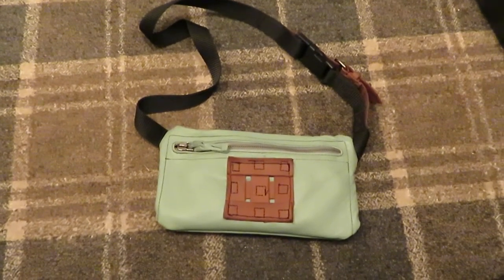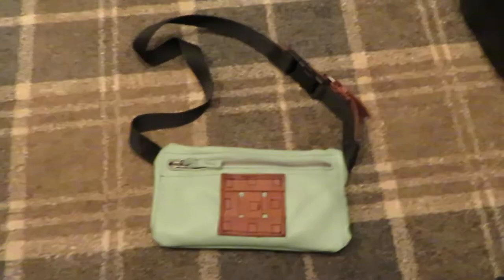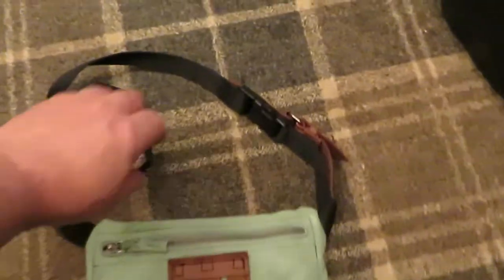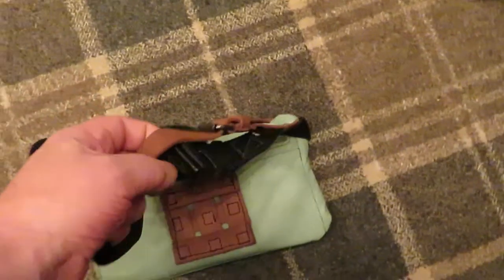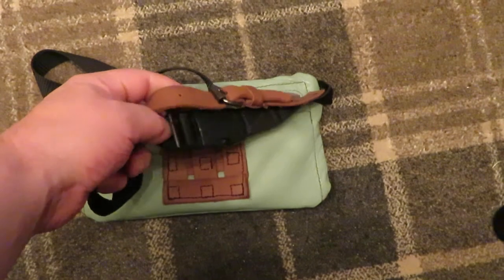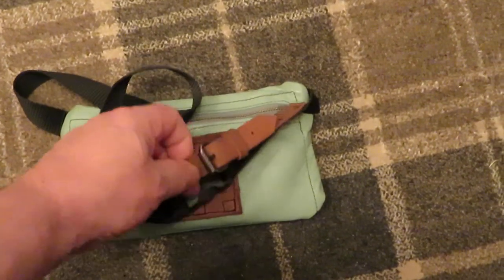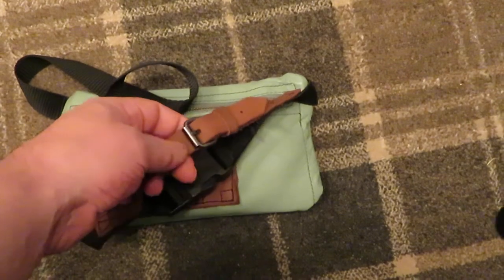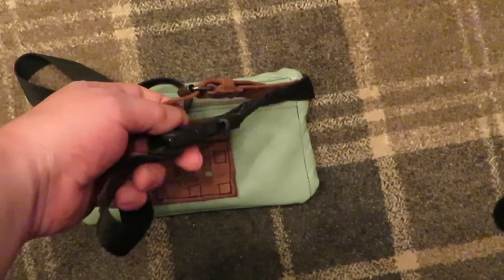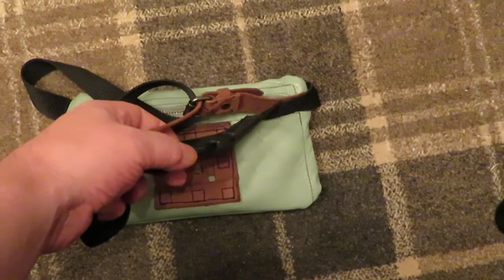I'll just show you the features of the wee bag that I've made. So it's got a double buckle — one of these plastic snap-on buckles that go around your waist, and then it's got a normal buckle as well in case the snap-on buckle comes loose at any point.